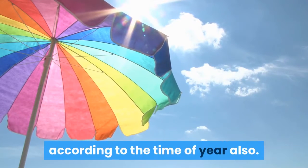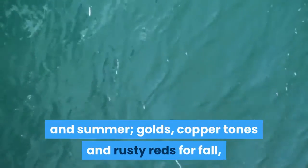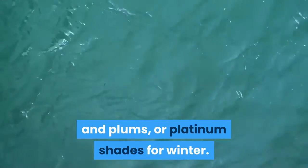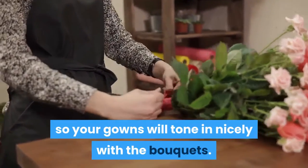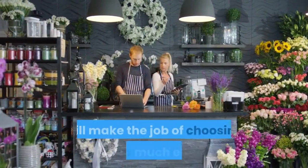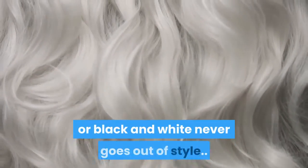It's a nice idea to choose your colors according to the time of year. Fresh, soft colors are lovely for spring and summer; golds, copper tones, and rusty reds for fall; and deep marine blues, teal green, deep burgundies, plums, or platinum shades for winter. Choose colors which will match the flowers in bloom at that time of year so your gowns will tone in nicely with the bouquets. Discussing your color ideas with your favorite florist will make the job of choosing colors much easier.